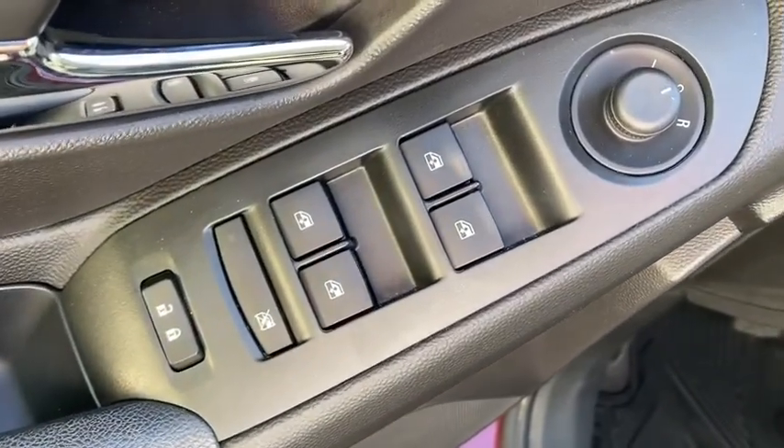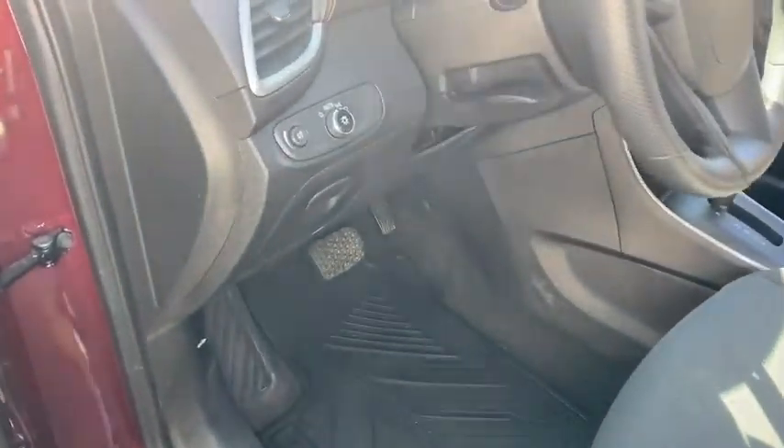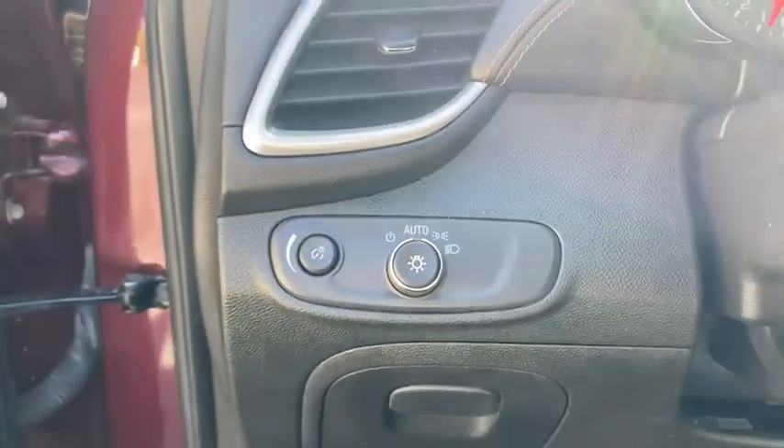Brake assist, tachometer, remote keyless entry, cloth seat trim, front reading lamps, rear window wiper. Your new ride is just a phone call away.